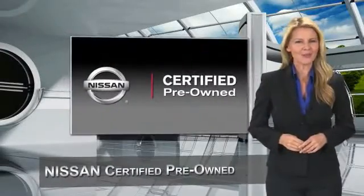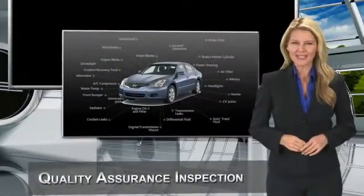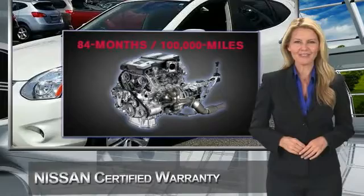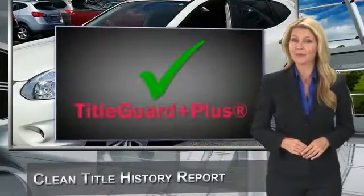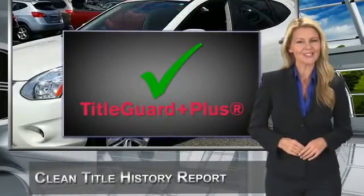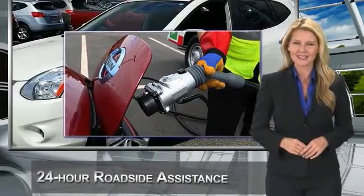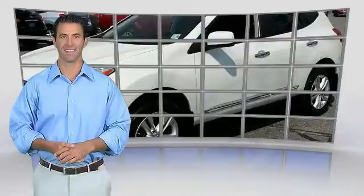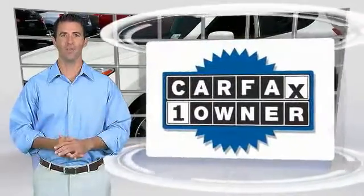Every certified pre-owned Nissan meets or exceeds comprehensive criteria and passes a rigorous inspection. We look at everything with meticulous detail before admitting any vehicle into the Nissan Certified Pre-Owned program. See your Nissan dealer to find the certified pre-owned vehicle that's right for you.